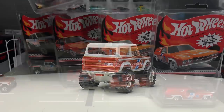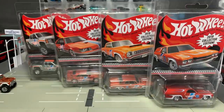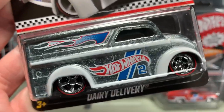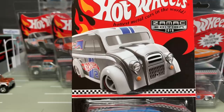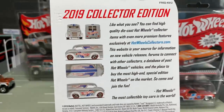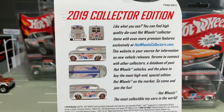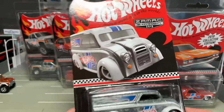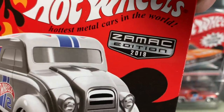We are going to start with number one — actually, this is number two, I should stand corrected. It is the Dairy Delivery. I'll show you the backs of all of these cars just so you have them. You'll see five e-sheet images and some details on the back. I don't know if it says what store these are exclusive to. But there it is: ZAMAC edition 2019.